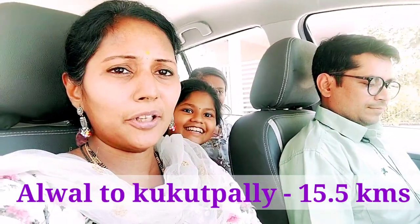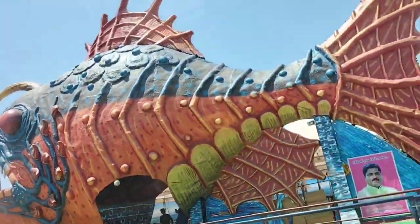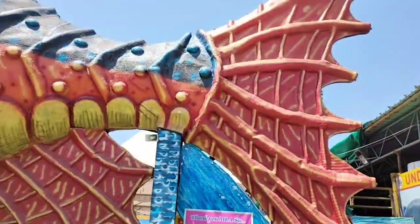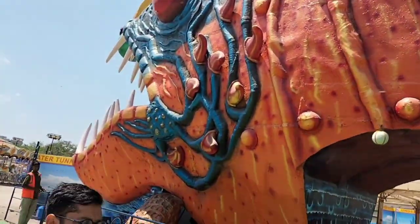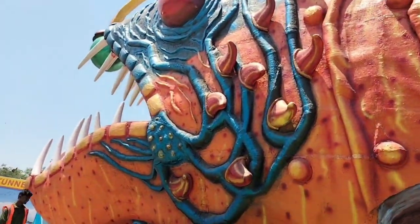It takes about 35 minutes to get here. Finally, we reached.